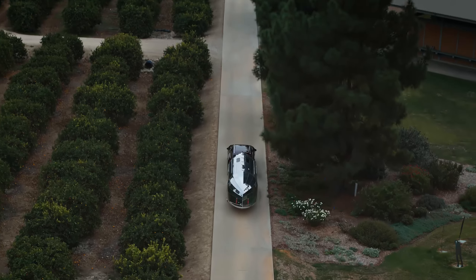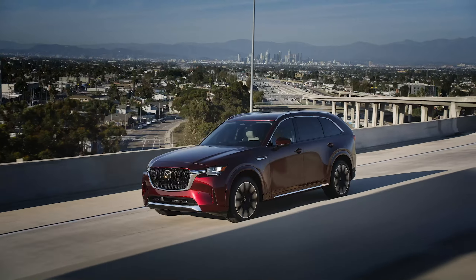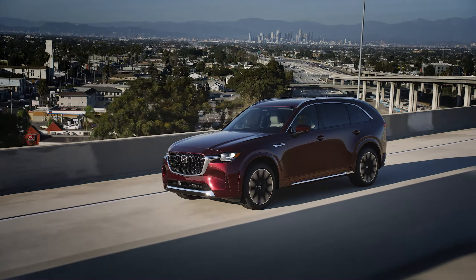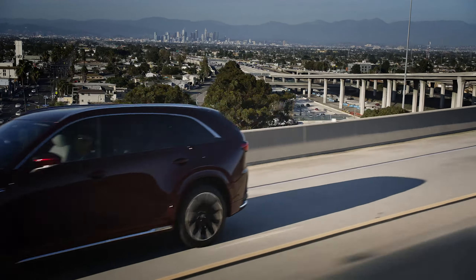Powertrains include an available eSkyActive G 3.3-liter inline-six turbo engine with 340 horsepower and 369 pound-feet of torque when using the recommended premium fuel.